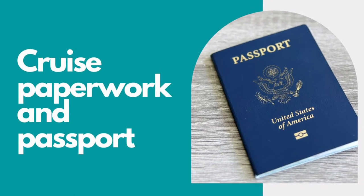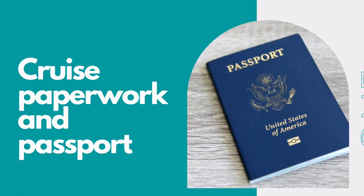The first thing I would suggest is to have all of your cruise documents printed out and put in one place just for easy access. This also includes your passport, your vaccination card, and any forms of ID that you think you might need to either fill out additional paperwork as it comes up or to show during the check-in process.